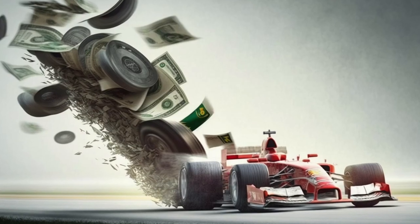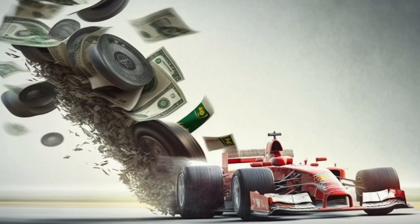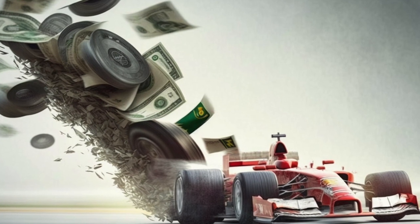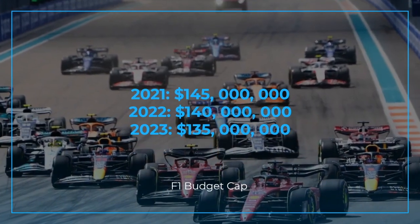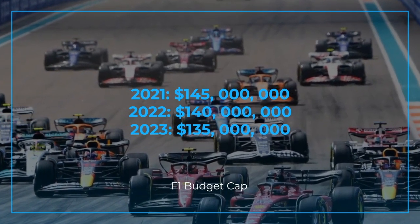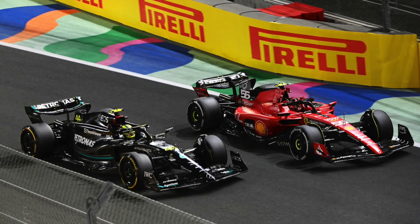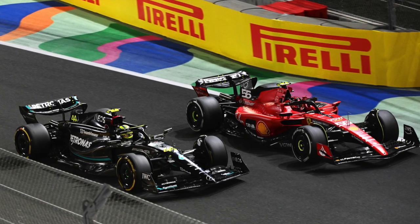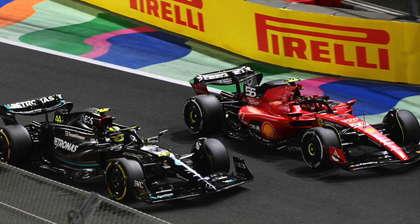Before that all-important — slightly controversial — budget cap, there is now a strict cap on what they can spend. In 2021 it was 145 million, in 2022 140 million, and in 2023 135 million. There were penalties if they were to go over — à la Red Bull in 2022. But let's get into how much an F1 car actually costs.